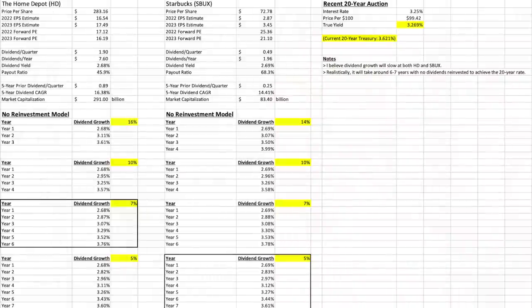In the analysis you can see on screen right now, I am comparing the Home Depot, Starbucks, and the 20-year bond. Home Depot is trading at $283. The forward PE is in the 17s this year and 16s next year. It has a starting yield of 2.68% — about one full percentage point less than the 20-year Treasury. Worth noting, the tax efficiency of qualified dividends in the United States is better than the ordinary income on the federal level from the 20-year bond, though I'm setting taxes aside for this analysis.